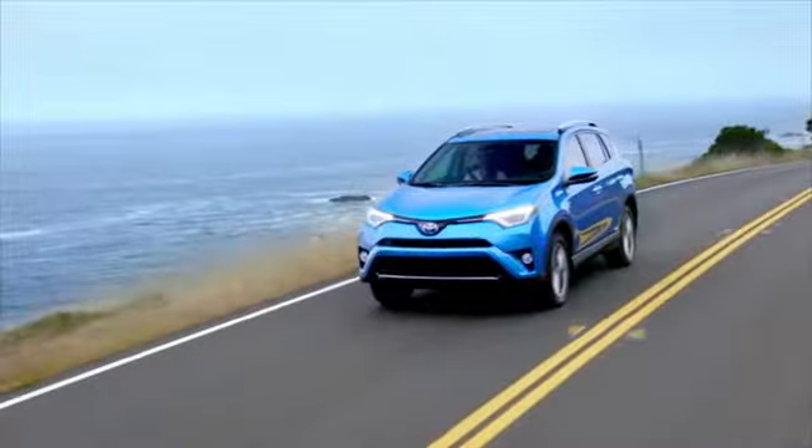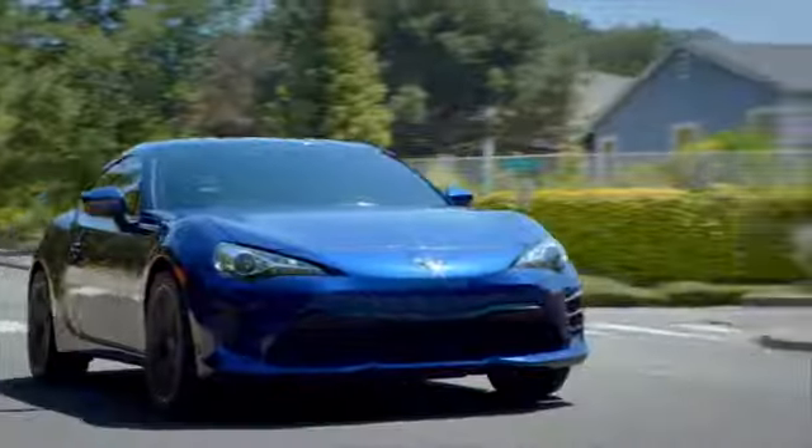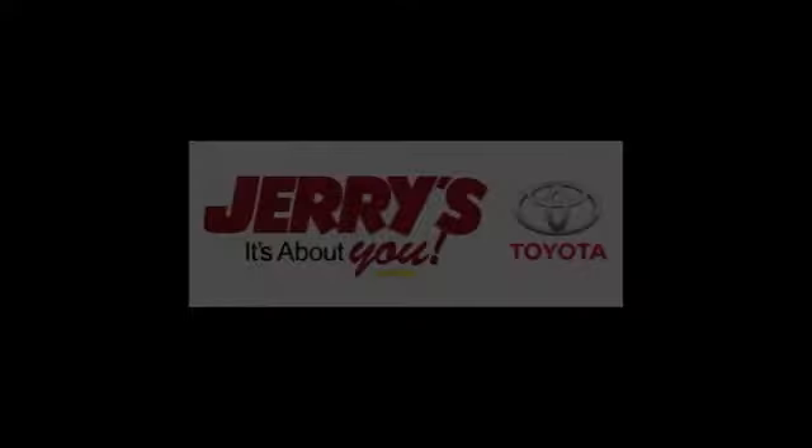Call, click, or stop into Jerry's Toyota today. We're located just a half-mile north of Baltimore Beltway exit 32B, just a block from the corner of Bel Air Road and Rossville Boulevard.